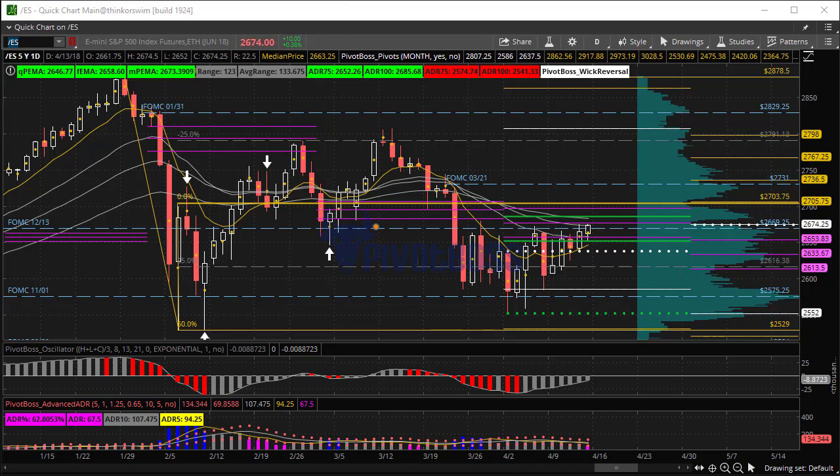The ES is forming an ascending type of pattern. We have yet to really burst through that 2669 quarter level, but we could be on the verge today. We do have earnings coming out for Citigroup, Wells Fargo, and JP Morgan pretty soon — all of that could begin to spark some strength.